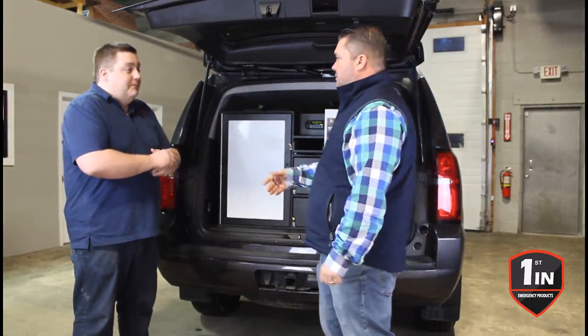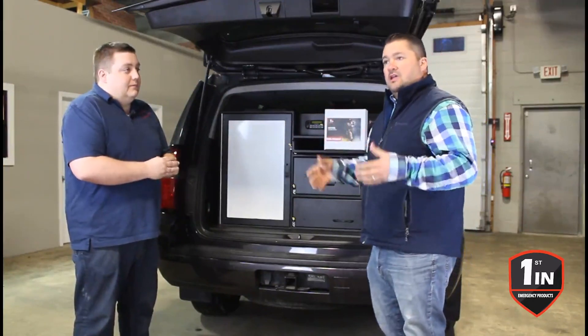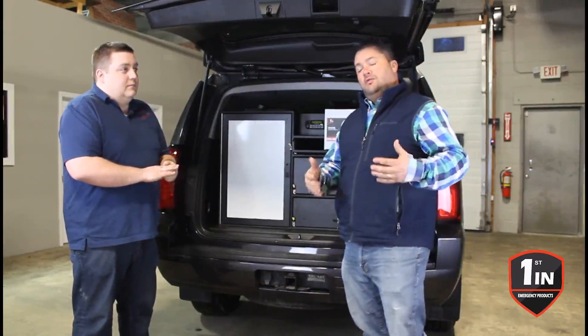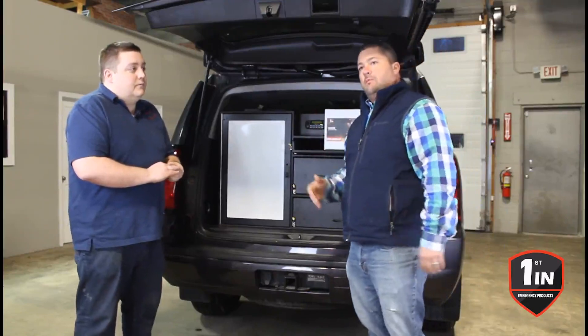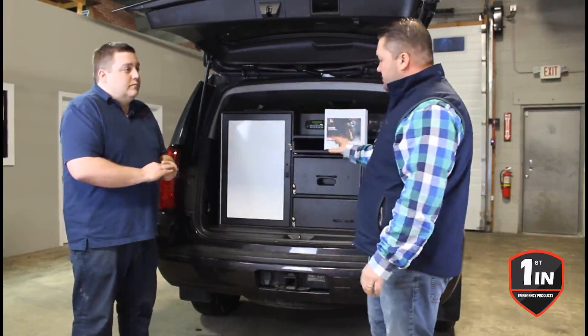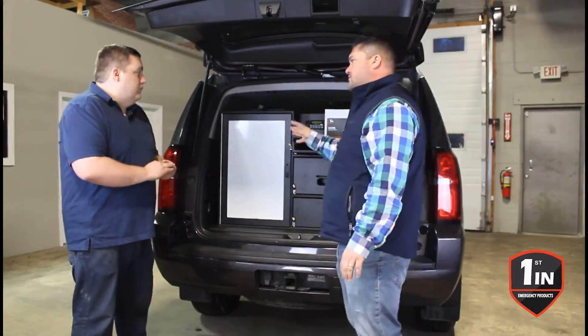NFPA 1851. Interesting enough, we talk about health and fitness, we talk about taking care of our own. In the fire service, cancer has become a real big deal for all of us. We know that our job is inherently dangerous — carcinogens, the off-gassing of your equipment, your turnout gear, your tools, and so on. What they've done in their custom consoles or custom cabinets, Ryan, is you guys now have what you call the GearSafe.